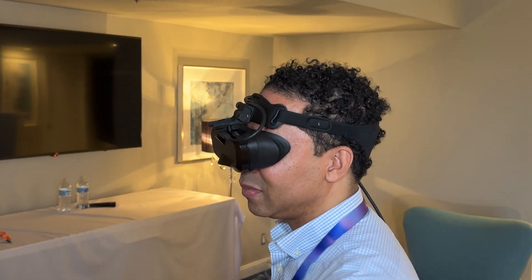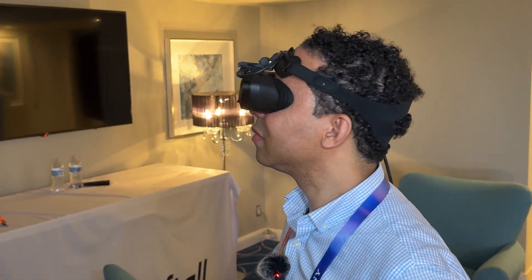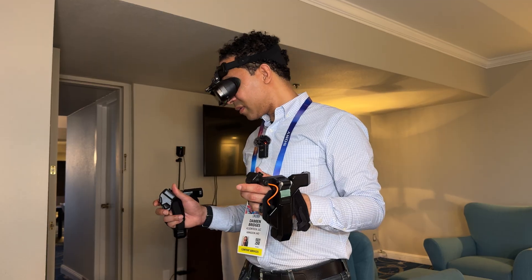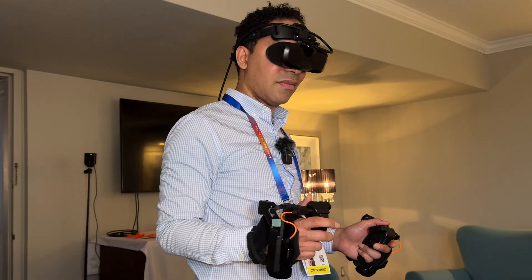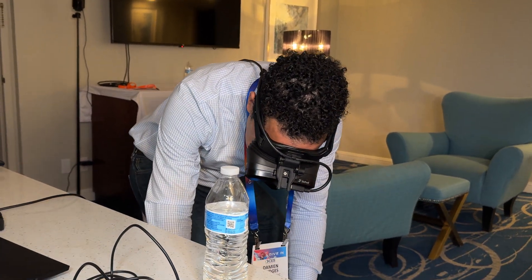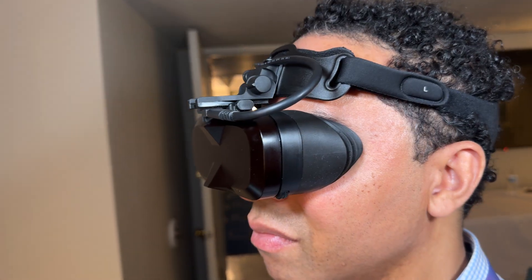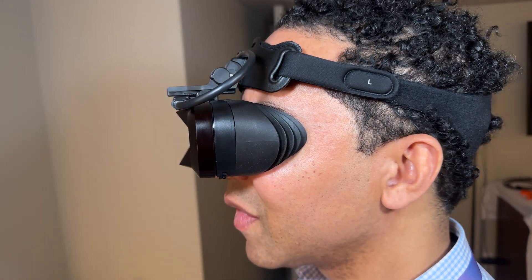Everything looked and played great. The Meganex Superlite 8K PC VR headset was hands down one of the standout highlights at CES this year, and we believe it's poised to revolutionize the VR experience. With cutting-edge technology and an ultra-lightweight design, this headset is truly game-changing. It's available for pre-order now on their website for $1,899, and we're seriously considering picking one up for ourselves.